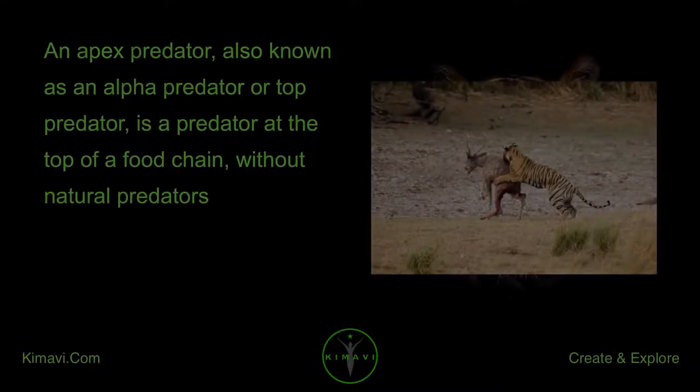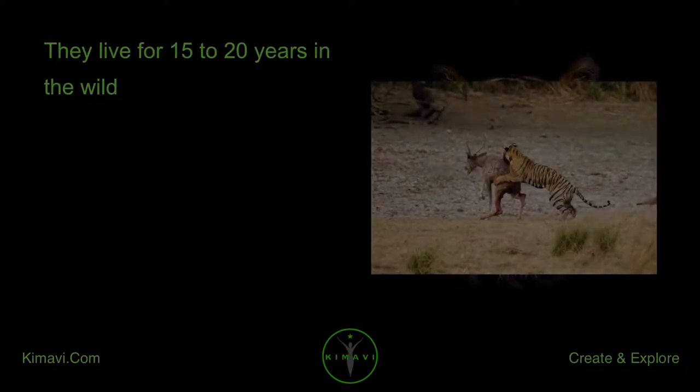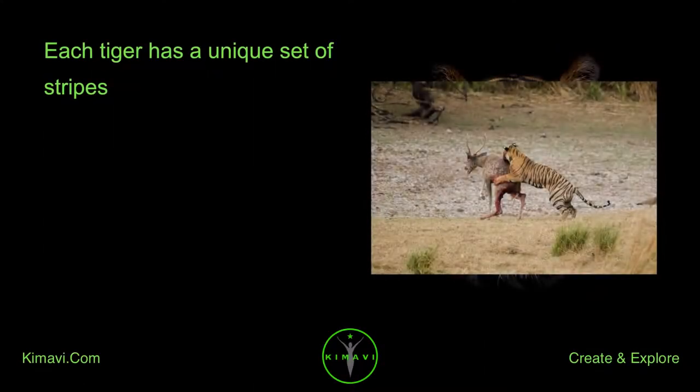An apex predator, also known as an alpha predator or top predator, is a predator at the top of a food chain without natural predators. Tigers live for 15 to 20 years in the wild, and each tiger has a unique set of stripes.